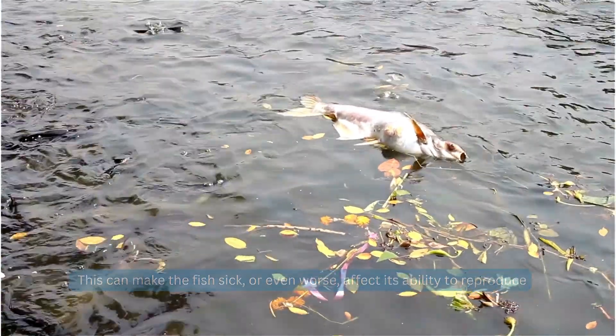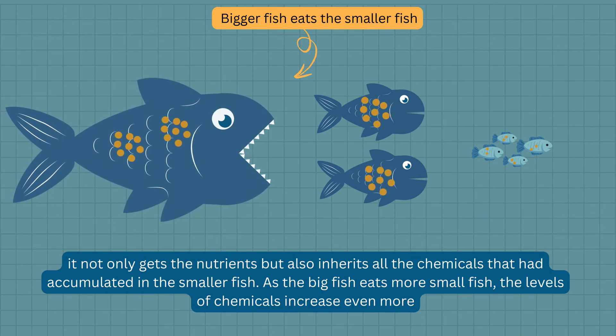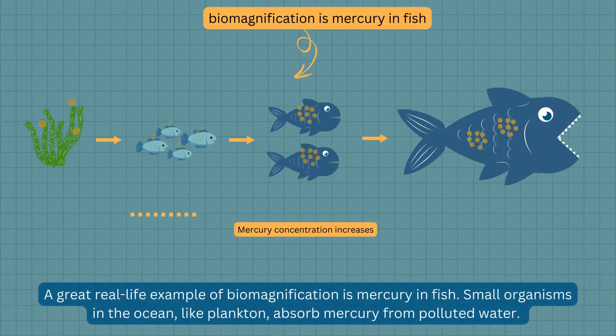But it doesn't stop there. When a bigger fish eats the smaller fish, it not only gets the nutrients but also inherits all the chemicals that had accumulated in the smaller fish. As the big fish eats more small fish, the levels of chemicals increase even more. This process is called biomagnification.